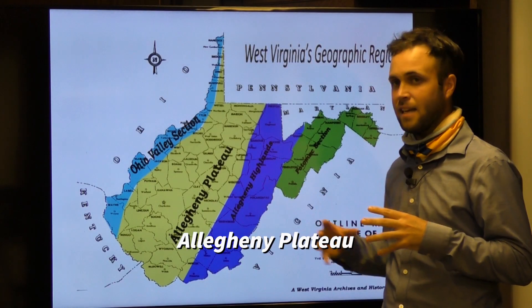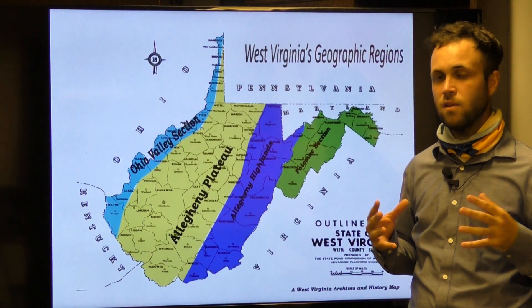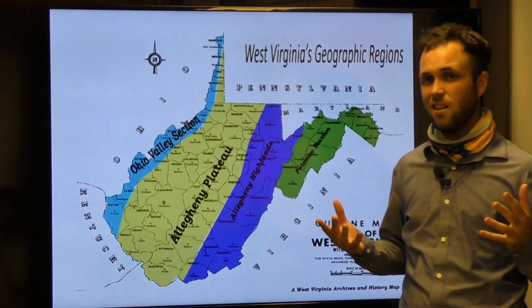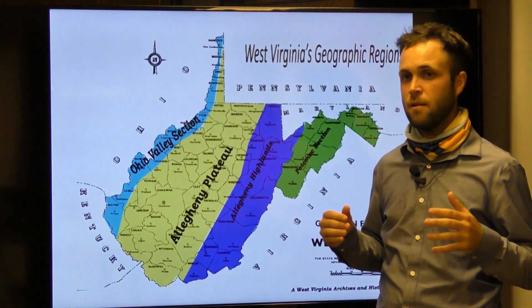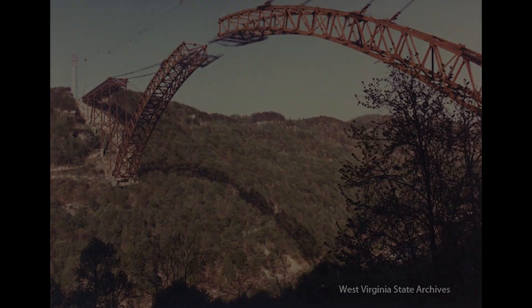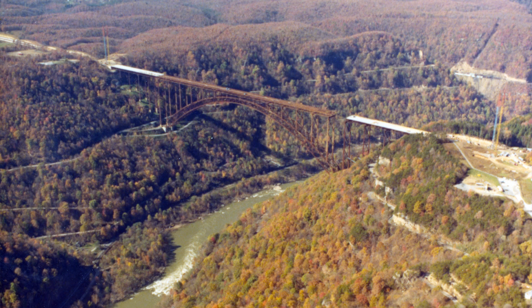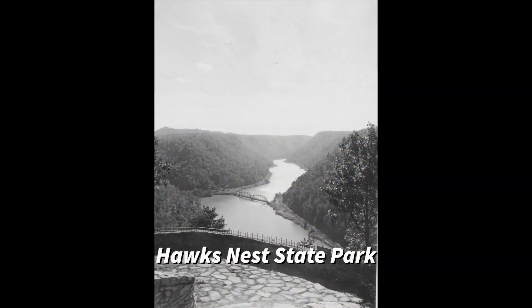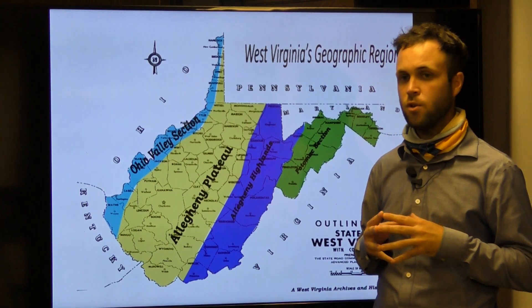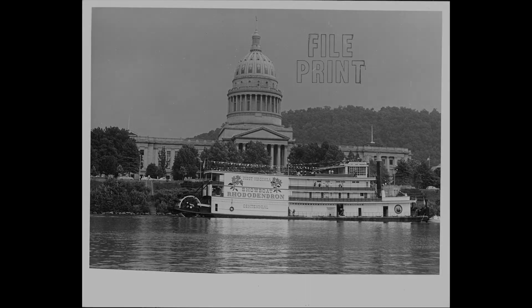Moving further west, you'll find the Allegheny Plateau, typified by an elevated tract of more or less level land. In layman's terms, it's elevated, but not to the degree that the Allegheny Highlands are. The most notable site within this region is the New River Gorge, arguably the most iconic structure in the state. Additionally, this region offers breathtaking views high above the New and Gauley rivers along the Midland Trail at places such as Hawk's Nest and Anstead. The Allegheny Plateau is also home to West Virginia's capital city of Charleston, home of one of the most beautiful capital buildings in the United States.